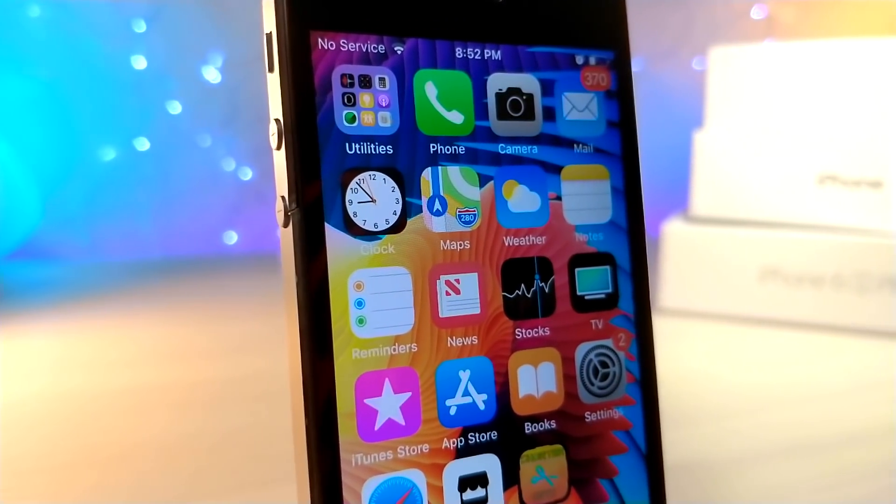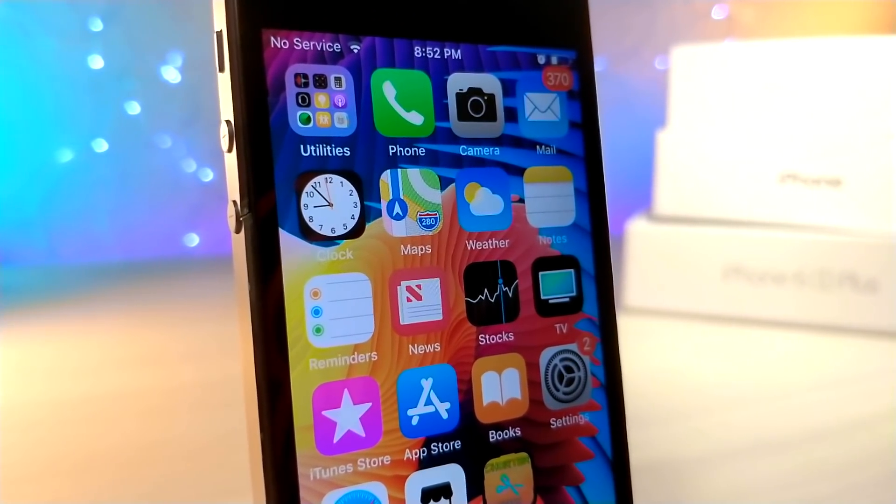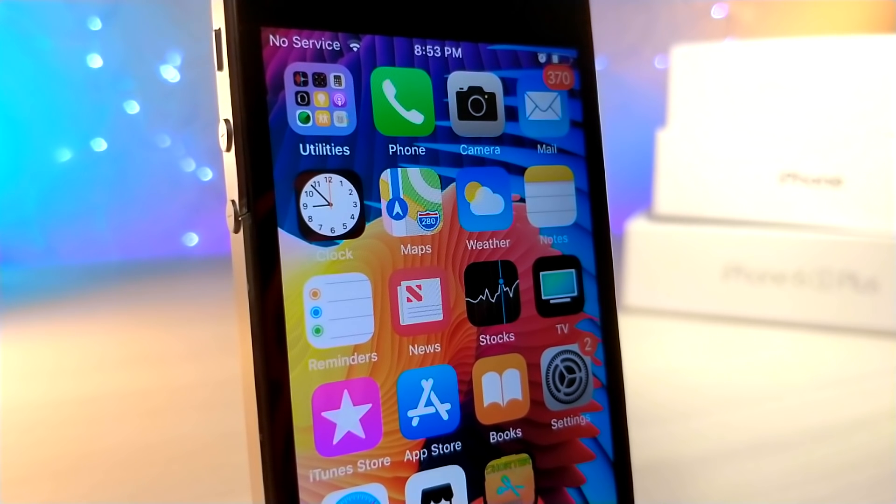What's up everyone, this is Lotta Talk is Tech, and today I'm going to be showing you this awesome Siri shortcut that acts like Control Center. Let's get started.